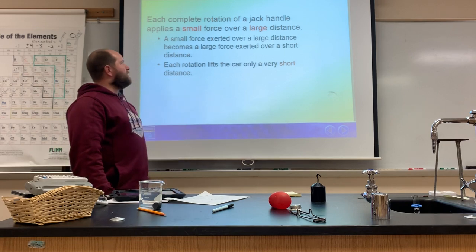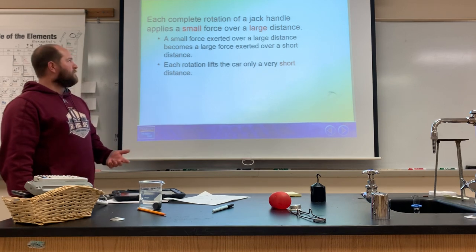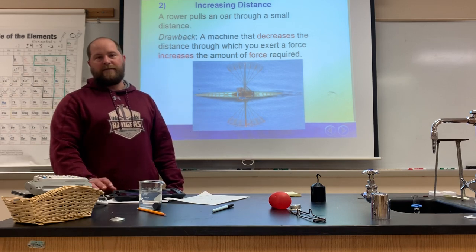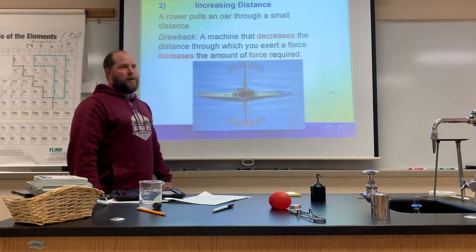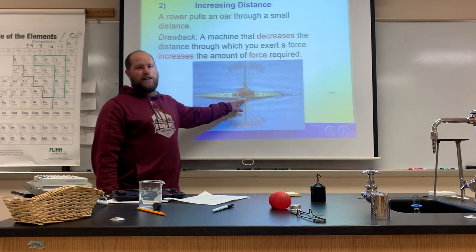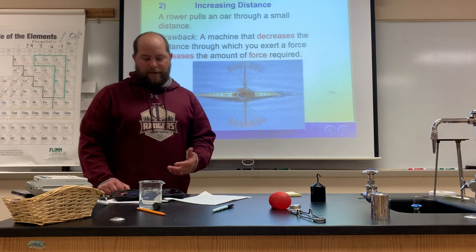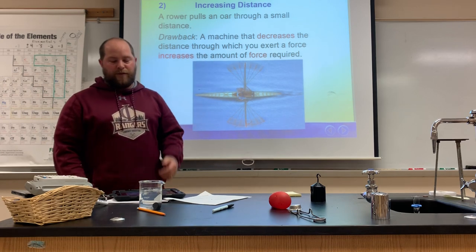Each complete rotation on the jack handle applies a small force over a large distance, and that small force gets multiplied to raise the car. Another thing a simple machine can do is increase the distance through which the force acts. For instance, with a rowboat oar, the input end moves a small distance, but the other end moves a much larger distance through the water.